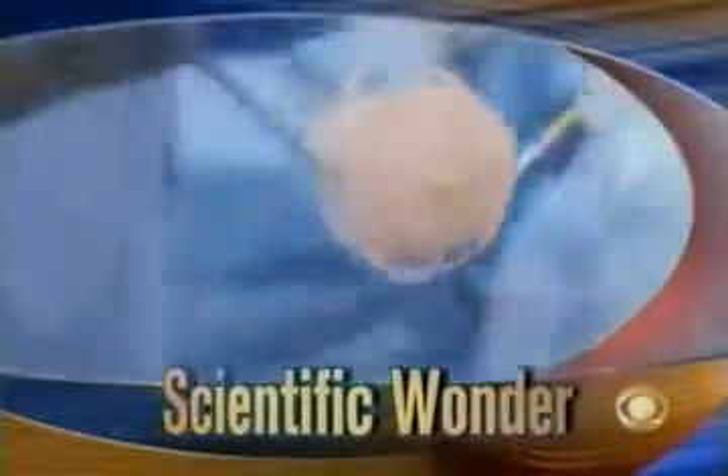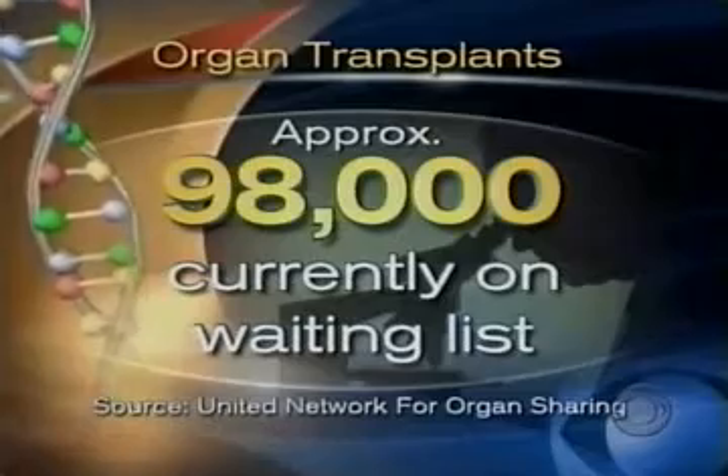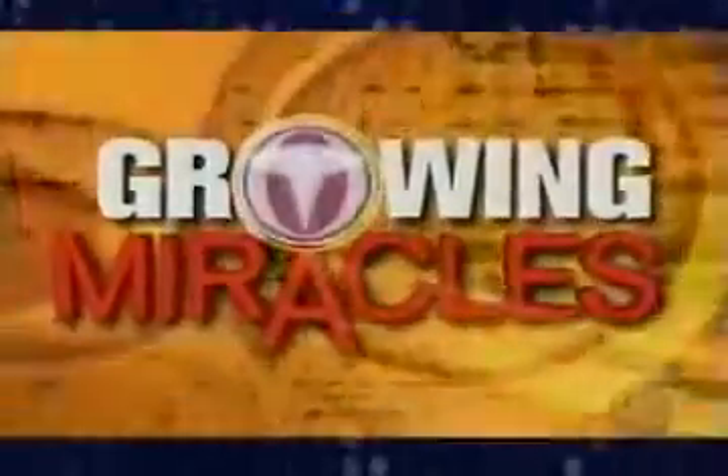Fantastic science — growing your own replacement parts in a lab. This is the CBS Evening News with Katie Couric. Every day in this country, people die waiting for a donor organ because there's a critical shortage. About 98,000 people are on a waiting list for transplants right now. Many will die before they get one. But now a new generation of researchers is changing that one cell at a time. Wyatt Andrews goes inside this brave new world in our special series, Growing Miracles.